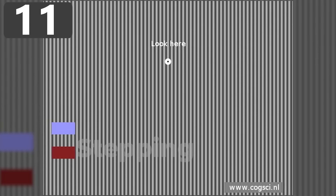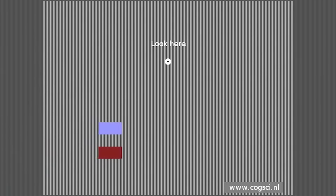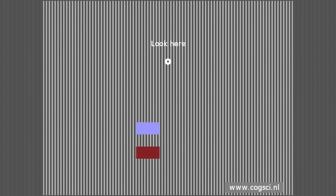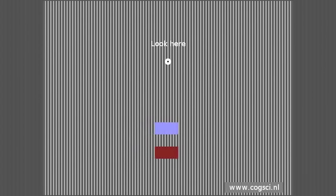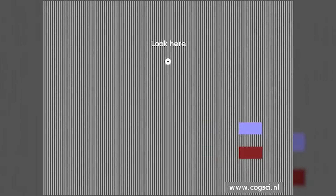Number 11: Stepping Feet. This illusion shows how the brain will sometimes struggle to analyze all the information it's being presented with, and creates movements that aren't actually there. On a black and white striped background, the two feet — one blue and one red — appear to be moving across the screen in a jagged motion. But if the striped background is removed, you can see that both feet are actually sliding across the screen at a constant rate.